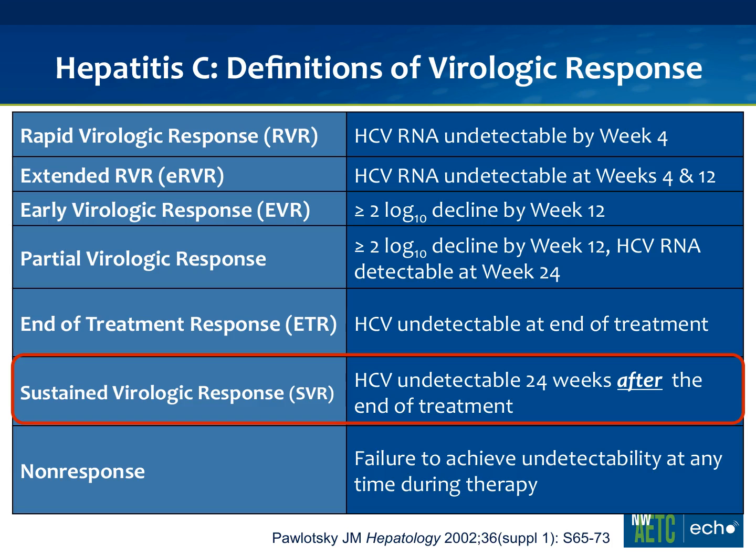When you put a person on hepatitis C treatment, we follow the viral load pretty closely, just like you do with HIV, but there are certain time points we're really interested in because they have highly prognostic information. The first time you want to check is at four weeks after starting hepatitis C treatment. If the viral load is completely undetectable at four weeks, we call that a rapid virologic response, or RVR. And if you check again at 12 weeks and they're still undetectable, we call that an extended RVR, or ERVR.